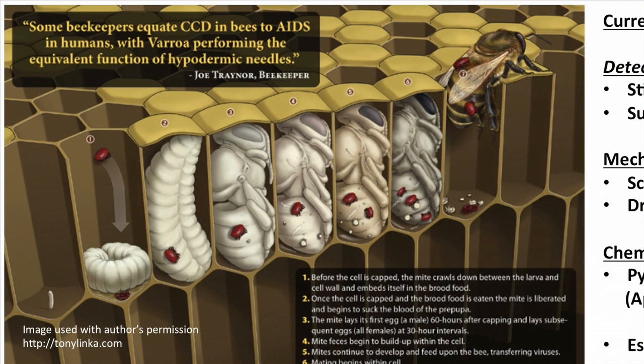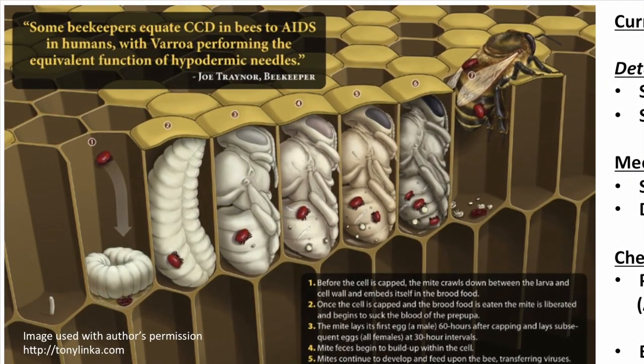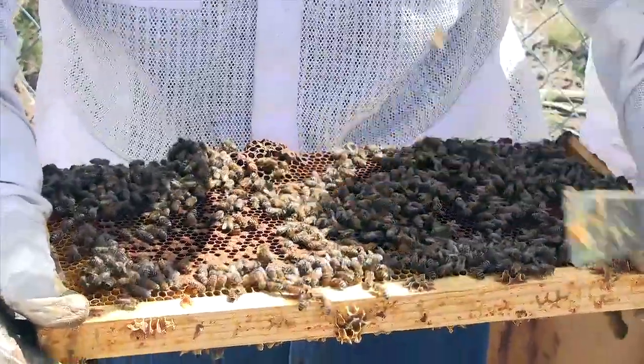Where the young bees are developing, the older bees who are in charge of taking care of them — the nurse bees — have capped those cells, and that's exactly where the mite reproduces. So we cannot get in there because it's capped over and protected.